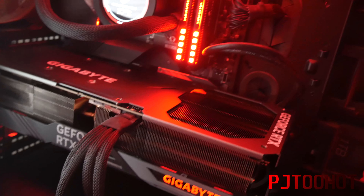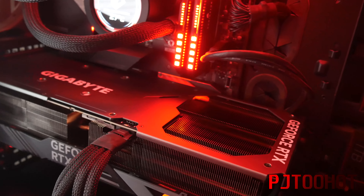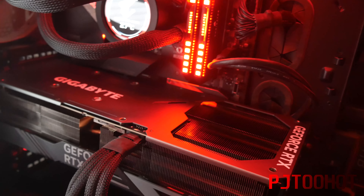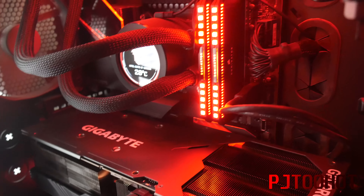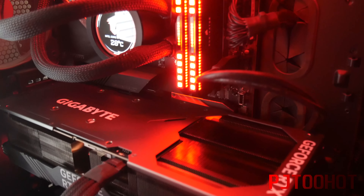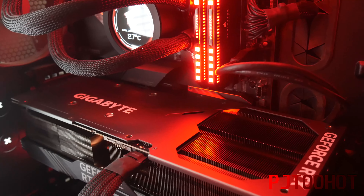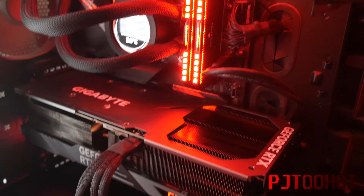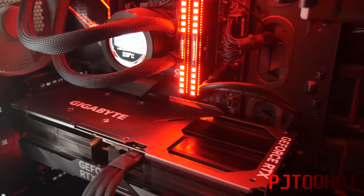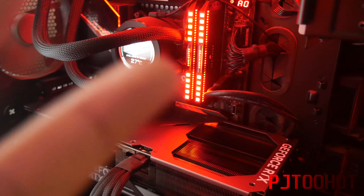Anyways, I just wanted to show you guys what it looks like inside the system. I'm going to edit this video, get it uploaded, and then I'm going to test some games to see how it goes. I'll definitely give you my first impressions of this card — I think that would be a good thing to do. Anyways, this was an unboxing of the Gigabyte RTX 4090. This is your boy PJ2Hot. Peace.